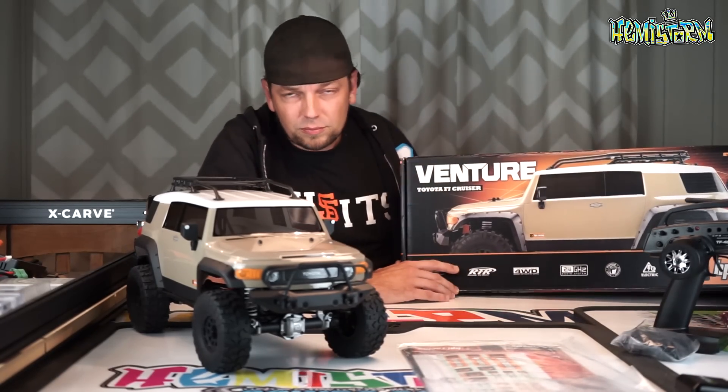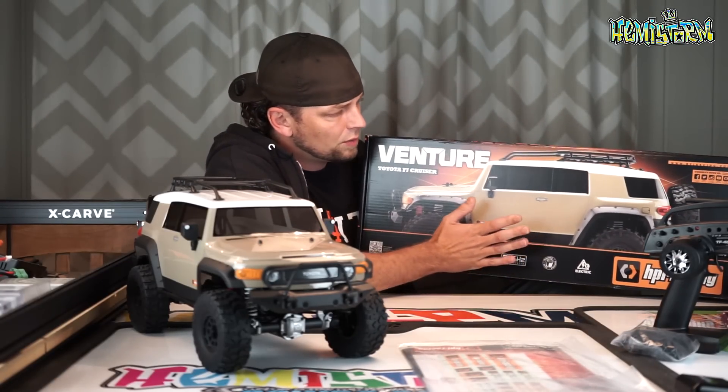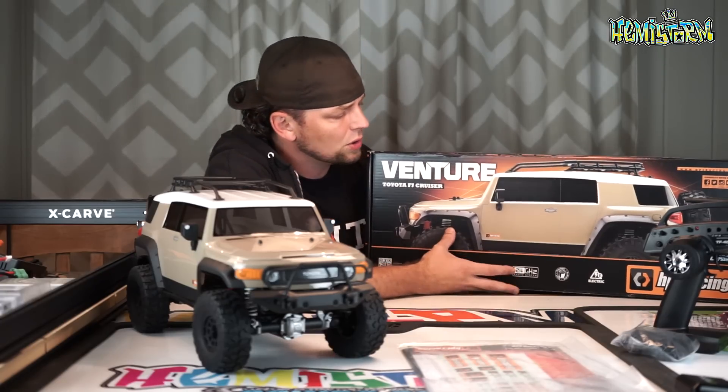It finally did come. All bullshit aside, it took them I think two or three years to release this vehicle. I think it first emerged in 2015, like early 2015.